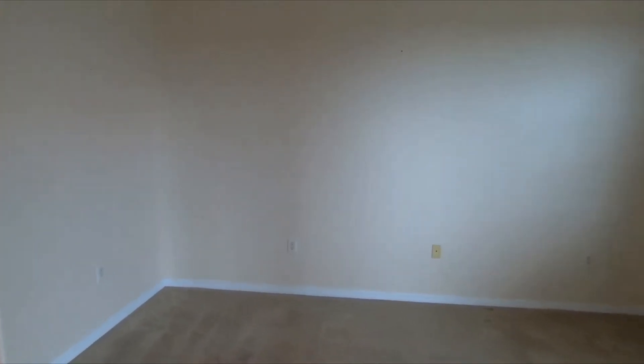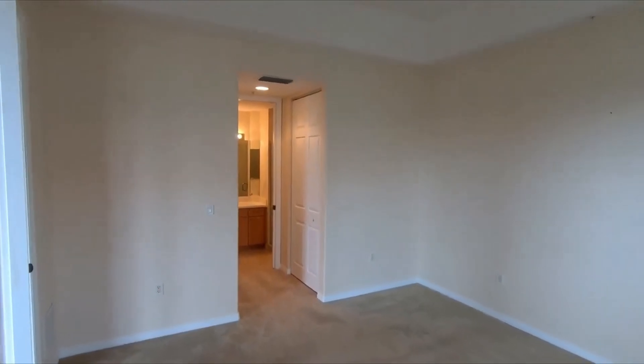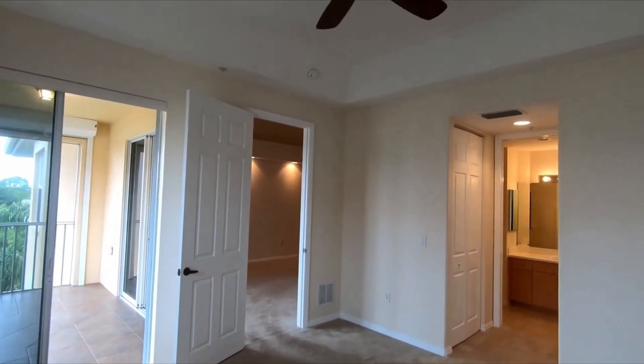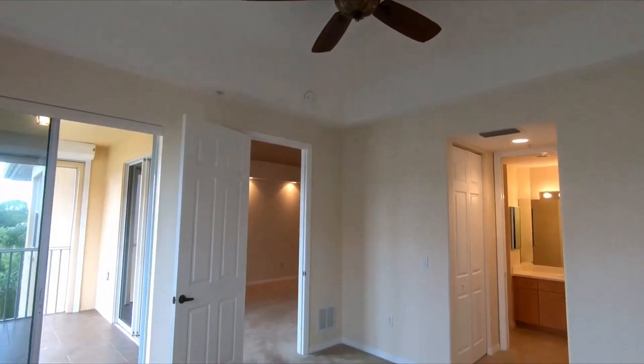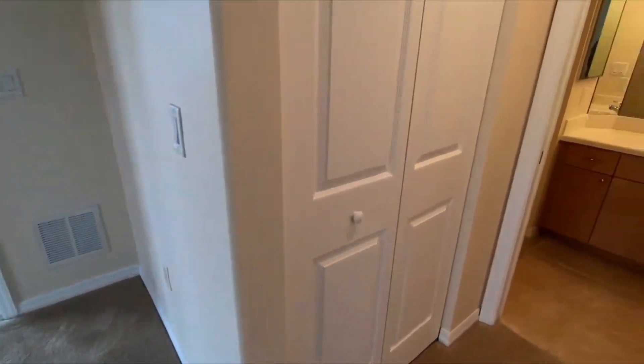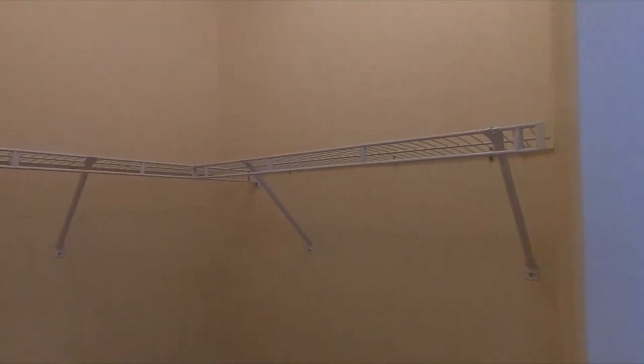We're coming in to the master. It's a pretty nice size — let me stand over here so you can visualize it. It's a pretty good size with a nice ceiling fan. It has two closets — one for her and one for him. I think they're both the same size. Something really nice is it also has an air vent for the closet.